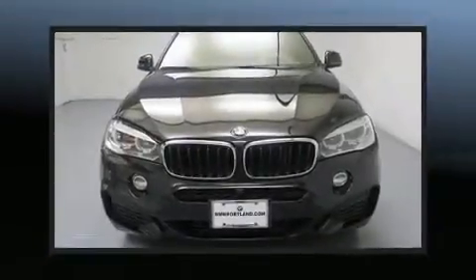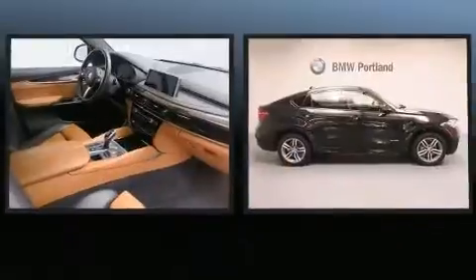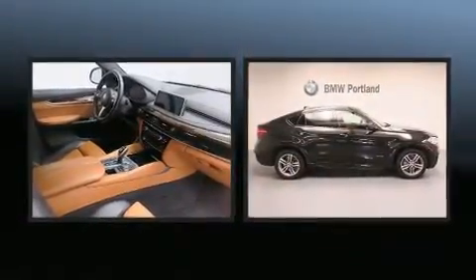Take command of the road in the 2015 BMW X6. This four-door, five-passenger coupe just recently passed the 30,000 mile mark.